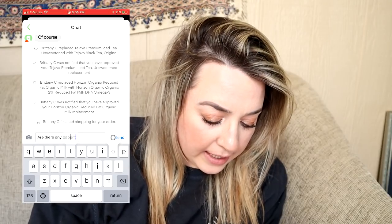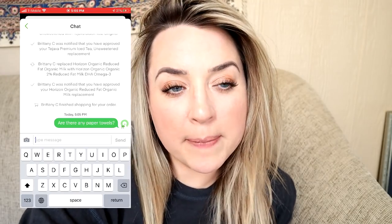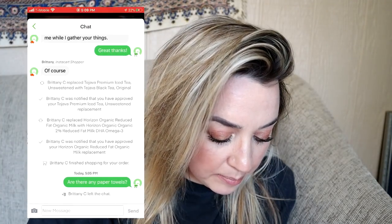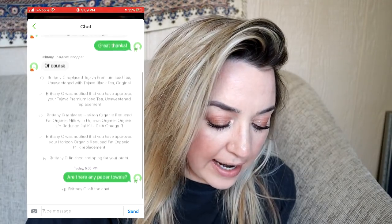Brittany, are you going to ask me if there's anything else I'd like? You should always ask your customers if there's anything else they want. I want to ask her if there are any paper towels. I'm not in dire need of them, I just don't see them very often. And then — shopping is complete, your order is ready and stored in a temperature-controlled environment. On the shopper's end, it says they notify the customer that they're now checking out and changes cannot be made, but they definitely didn't notify me of that.